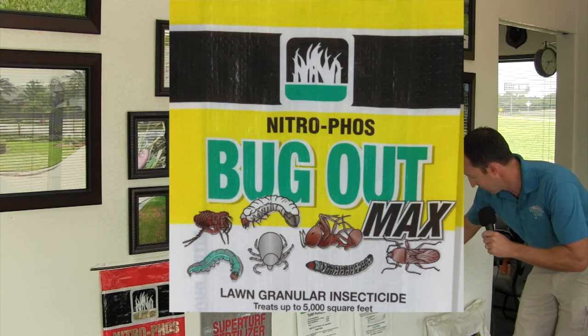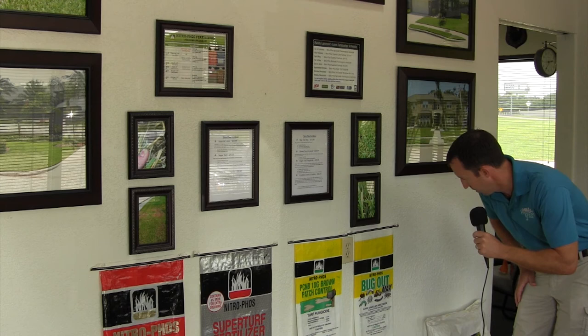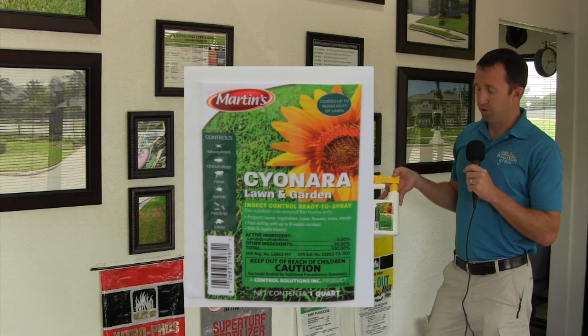For sod webworms, we have a couple of different products. Bug Out Max has bifenthrin as the active ingredient and is really good for a lot of things, including chinch bugs. Chinch bugs start rearing their head the hotter and drier it gets — if you've got drought-stressed grass, chinch bugs can move in. Bug Out Max is effective for both sod webworms and chinch bugs.